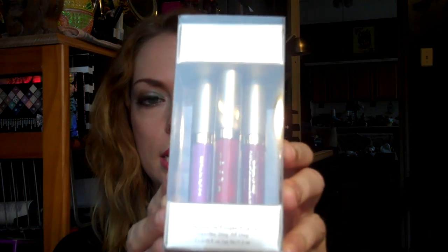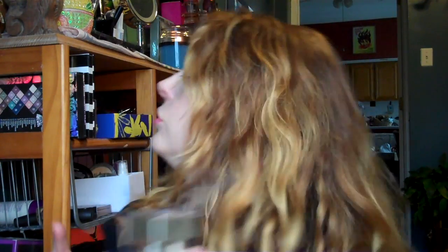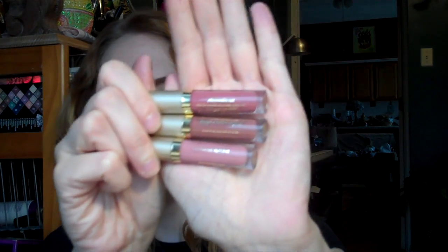So I got this from Sephora and this is the Bright and Bold Stay All Day Liquid Lip Set. It has like a bright purple, a red, and a fuchsia in it. I can swatch these for you. I got this in the neutrals before — I got the neutral set earlier in the holiday season. I love these, so I wanted to get the bright ones too. I think most of these are permanent shades.